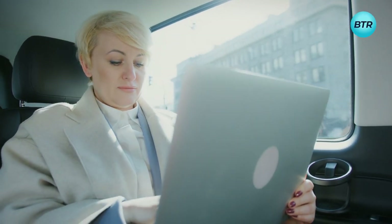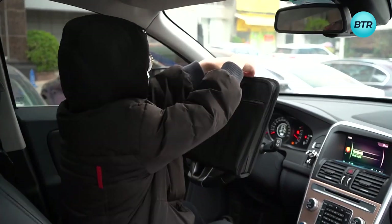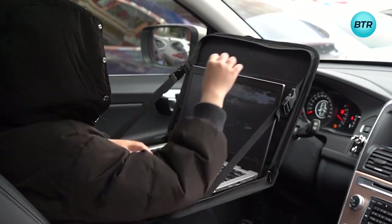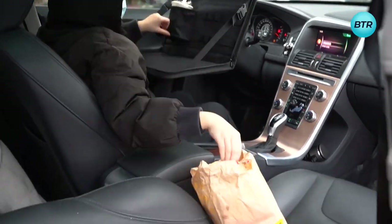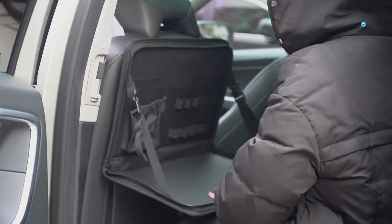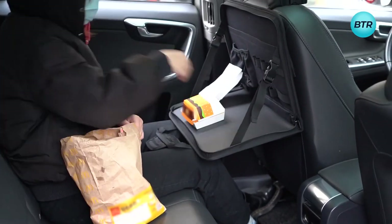Got a crucial issue to tackle during your commute? No worries! This car desk suits most steering wheels, offering ample room for your laptop, office essentials, and even a snack. Adjust it to your liking and utilize those pockets to prevent spillages. The cherry on top? You can replicate this setup on the backseat too.